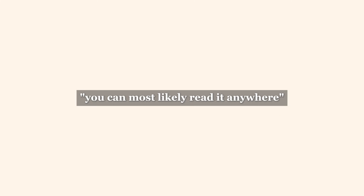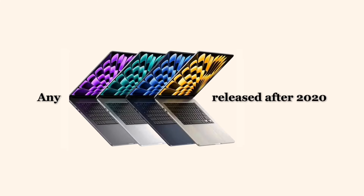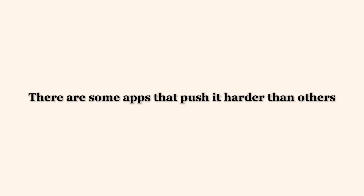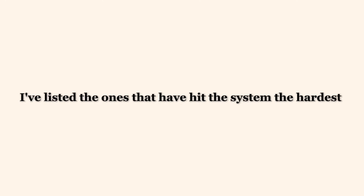Here's my honest take, and you can probably read it anywhere on the internet: any MacBook since 2020 isn't just fast, it's also reliable. There are some apps that will push it harder than others — I've listed the ones that hit the system hardest in the description below.